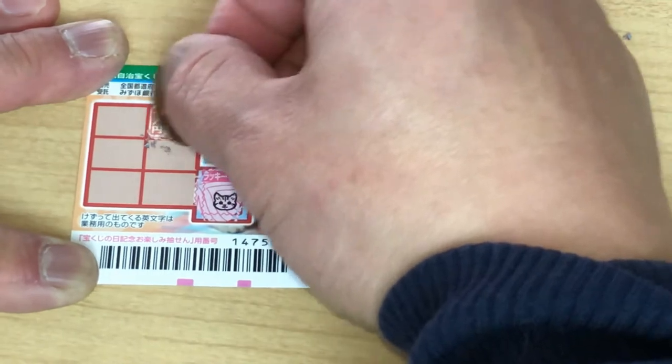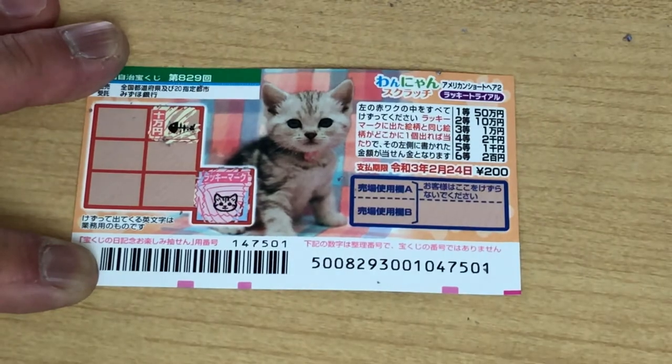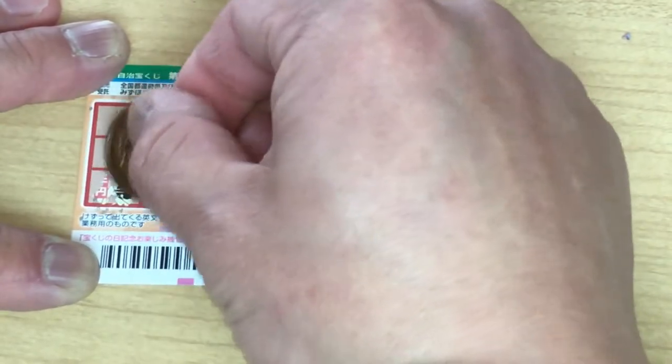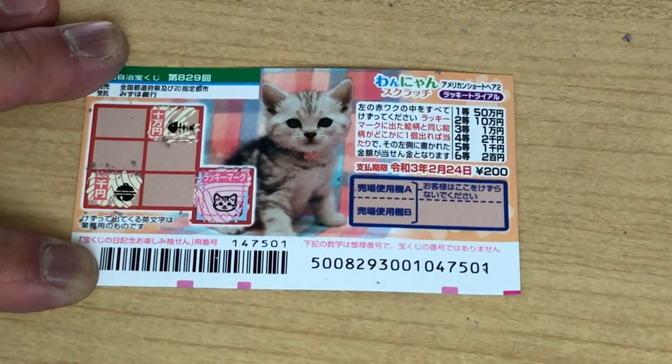You see on the left — that's a fishbone and that says Juman. That would be the second prize. No good. Here's a little bell. No good. And that says Sen En — 1000 yen. No good.